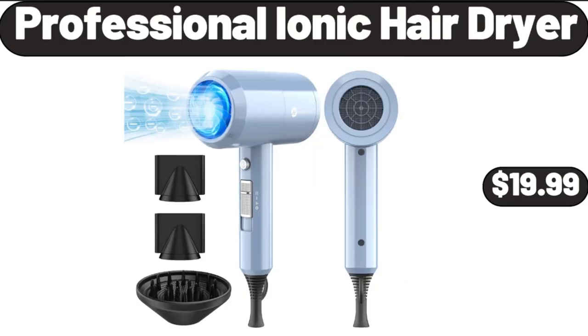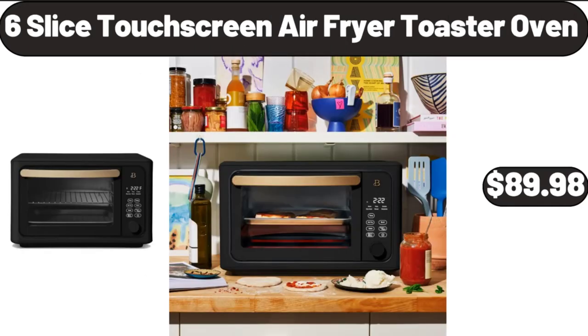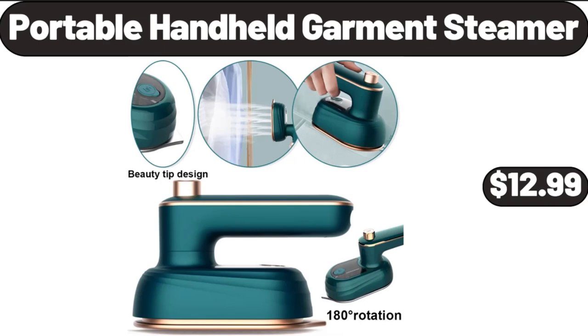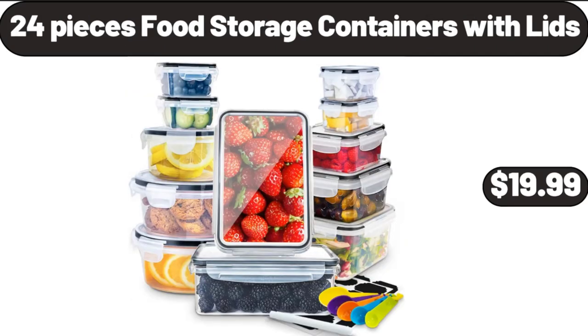Professional Ionic Hair Dryer, $19.99. 6-Slice Touchscreen Air Fryer Toaster Oven, $89.98. Women Short Sleeve Tiered Knit Dress, $9.99. Portable Handheld Garment Steamer, $12.99. 24-Piece Food Storage Containers with Lids, $19.99.